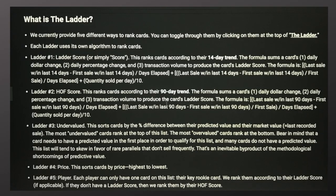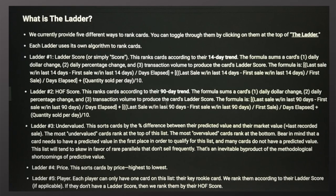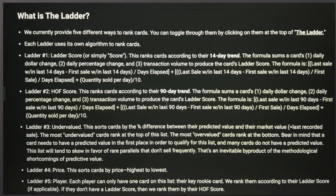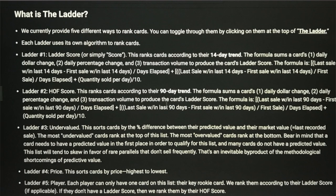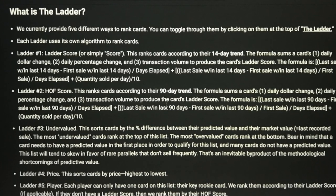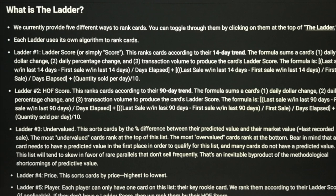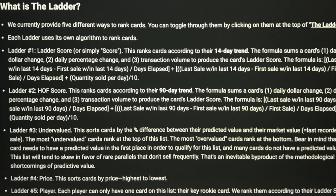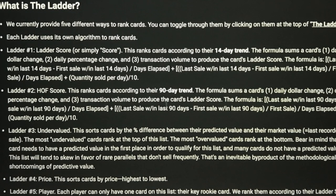In essence, it's showing you what cards are moving and where transactions and prices are moving up and down. The ladder number-one position is not necessarily a card you run out and buy — it's just giving you data points as to what's trending in the hobby based on these various formulas. They've got five different scores, five different ladders: Number one, the Ladder Score; number two, the Hall of Fame Score; number three, Undervalued; number four, Price; number five, Player.